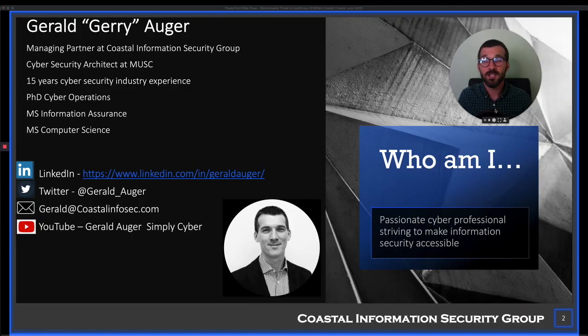My name is Jerry Ogier. I was asked by SCMGMA to give this talk, but this talk will be publicly available. The intended audience is both technical and non-technical people that work within the healthcare space and are responsible for protecting the assets — smaller businesses where people wear multiple hats.